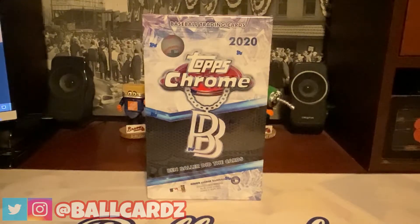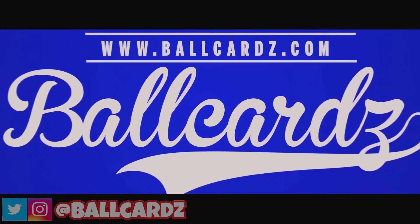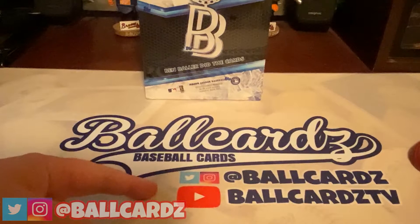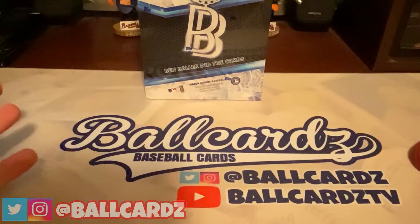Hey guys, it's Matt with BallCars.com. Welcome back — if you haven't already subscribed to the channel, make sure you go down there and hit that like button, and go over there and hit that subscribe button. I greatly appreciate it. And of course, you can follow us on Twitter and Instagram at BallCars, and on YouTube it's BallCarsTV.